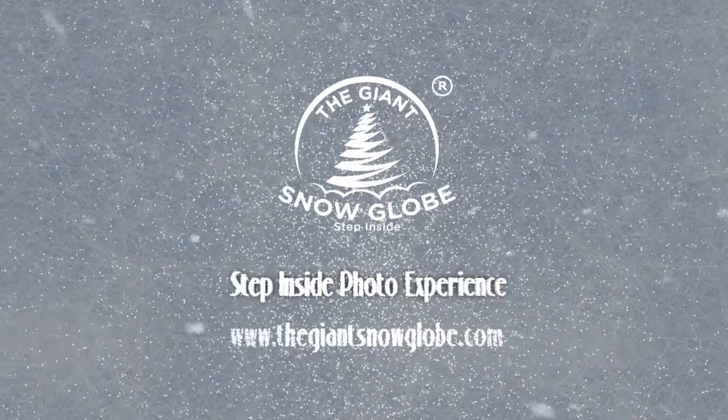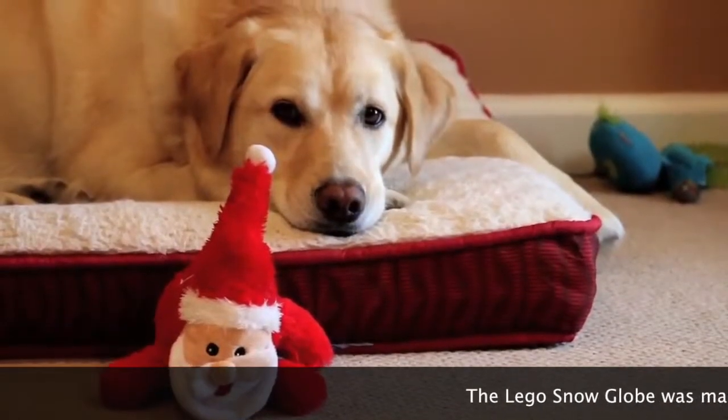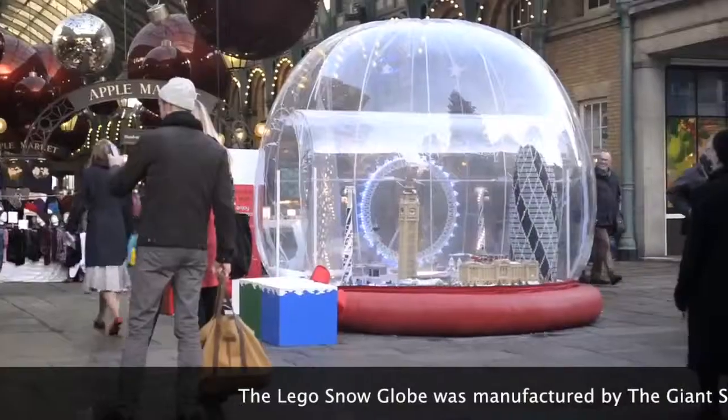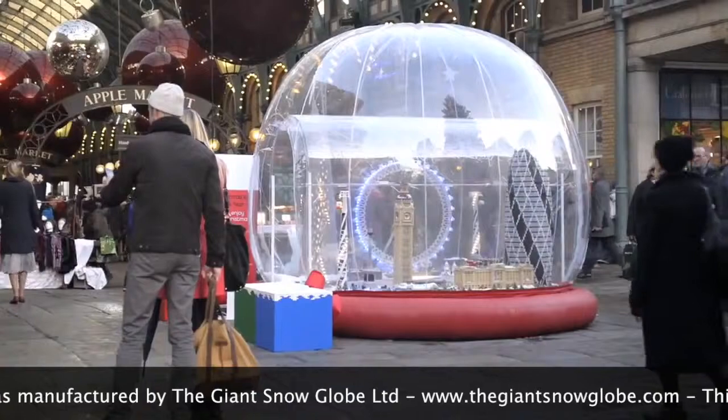Holidays are here, and the largest Lego snow globe in the world has been completed and put on display in London's Covent Garden.